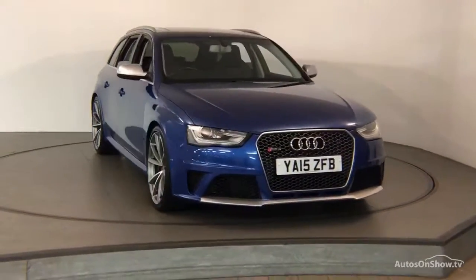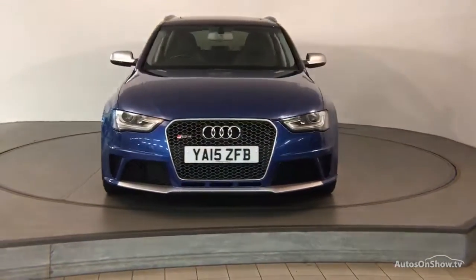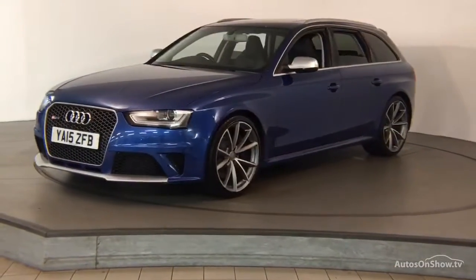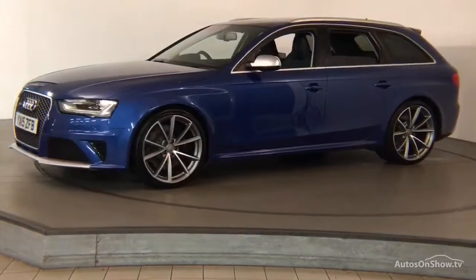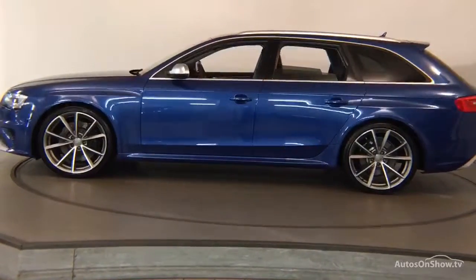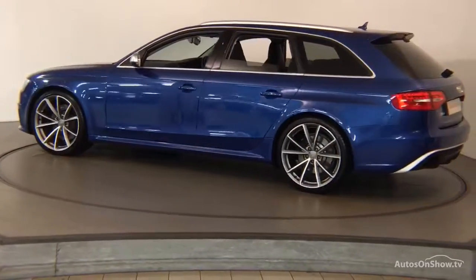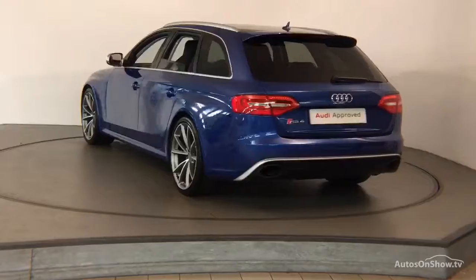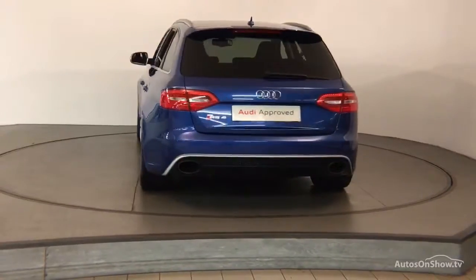Before reaching our forecourt, every pre-owned Audi we receive has to go through six independent background checks that are completed with a full service history provided. Each car is then subject to a stringent 145 separate mechanical, interior, and exterior inspections, and only when it has passed all of these will it move on.